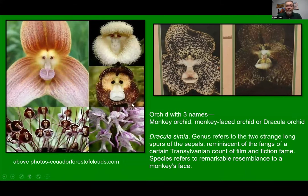Over at the Botanical Gardens in Quito, there are just beautiful orchids in a couple of their houses — just spectacular. You can see the different colors. One of my favorites is an orchid with three names: the monkey orchid, the monkey face orchid, or the Dracula orchid. The scientific name is Dracula simia — 'Dracula' referring to the Transylvanian count and 'simia' referring to simians, the monkeys. The resemblance is striking, and the Dracula part comes from the sepals that come off the orchid.